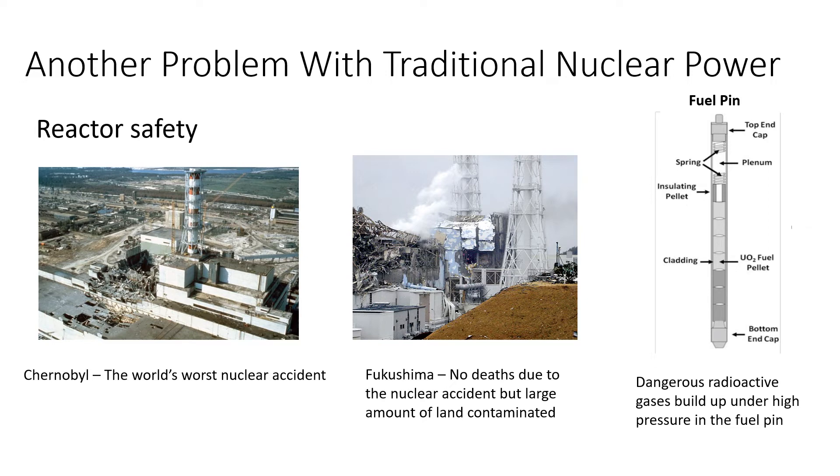Another problem with traditional nuclear power is the possibility of an accident. The first thing to say is that nuclear power stations can't blow up like a nuclear bomb — it simply isn't possible because of the uranium-238. The fuel required to make a nuclear bomb is highly specialised and very pure, with almost no uranium-238 present. However, other types of explosions are possible — steam pressure in the case of Chernobyl, or a hydrogen and oxygen explosion at Fukushima and Chernobyl.